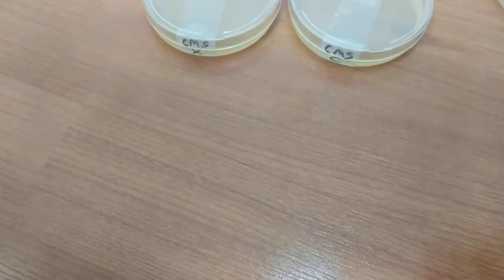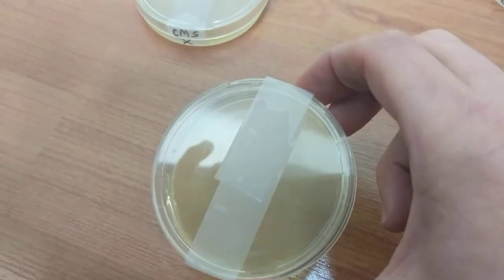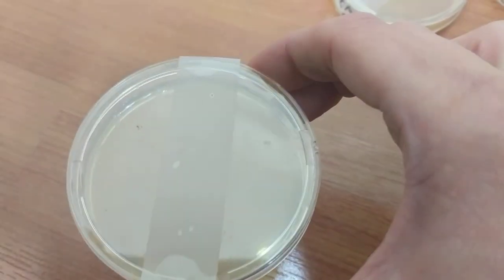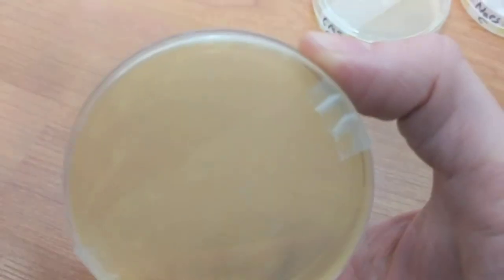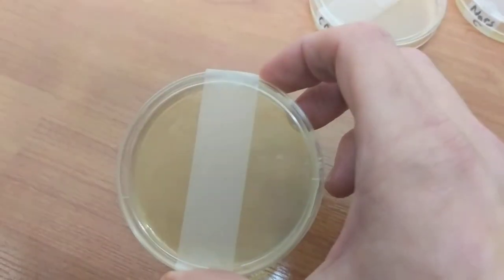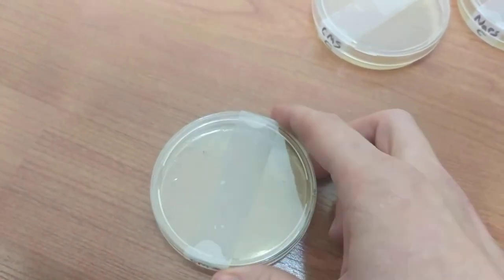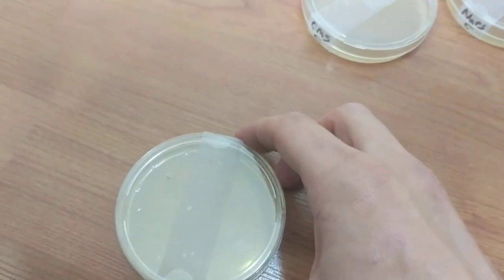The last group is the Clinique Moisture Surge. In our control we have absolutely nothing, which is what we should hope to have. And then in the experimental group, we actually have nothing as well. It looks like we might have a tiny bit of something going on, but I can't really tell if that's the product itself. Overall it's pretty boring — this was not too used up in the store, and it does contain a preservative, which could be impacting it as well. So good on Clinique; good on Sephora for that.